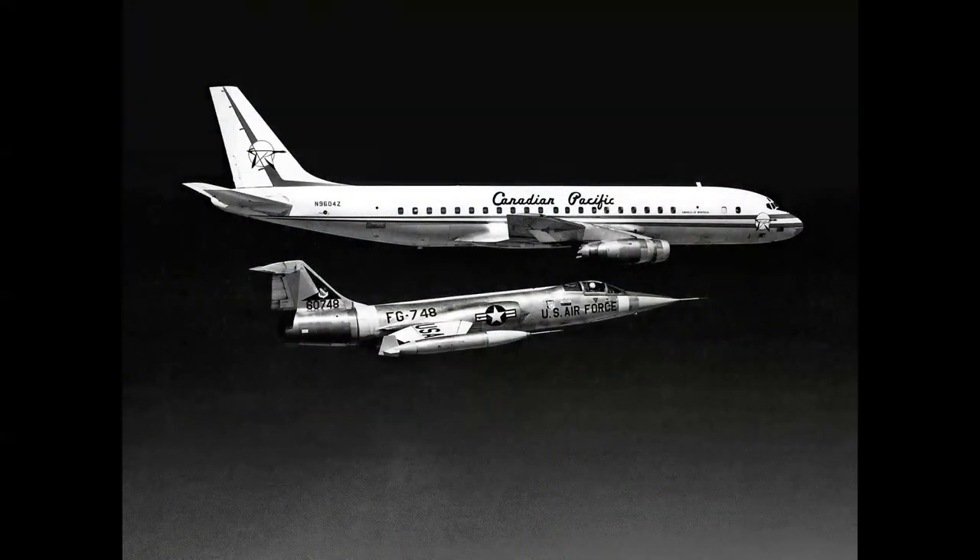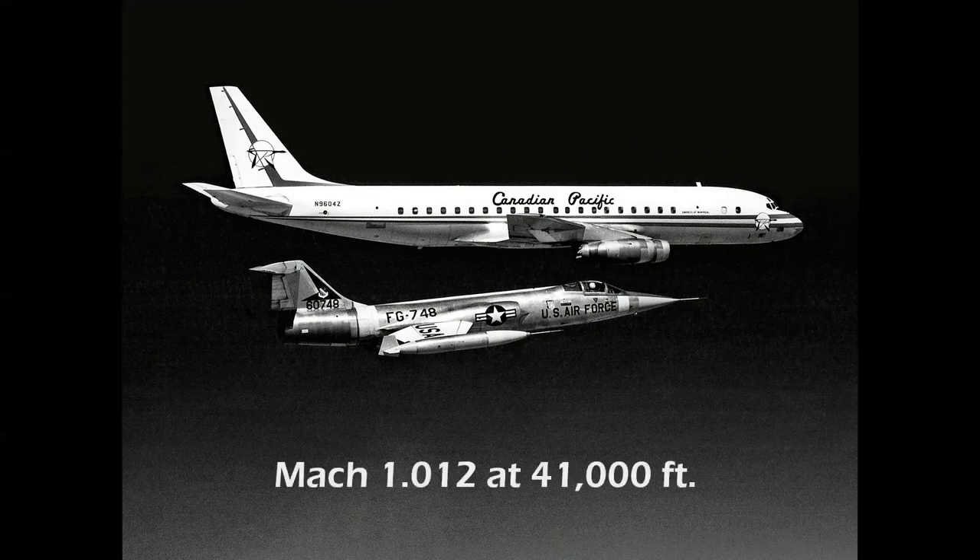On August 21, 1961, a Canadian Pacific DC-8 Series 40 powered by Rolls-Royce Conway engines made history by becoming the first jet airliner to achieve supersonic speed. Though accomplished in a dive, the airplane flew at Mach 1.012 at 41,000 feet. The chase plane was a specially calibrated, specially instrumented F-104 flown by none other than the first man to go supersonic — Charles E. 'Chuck' Yeager.